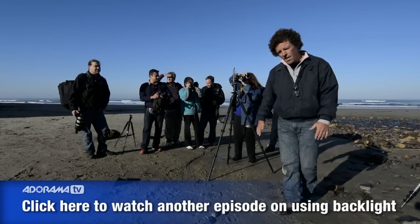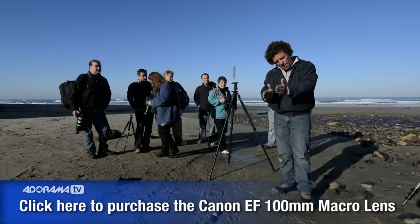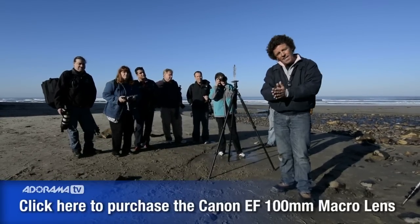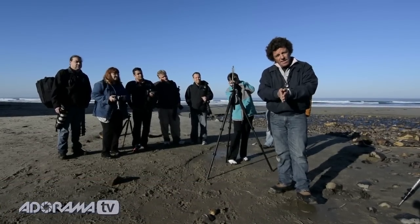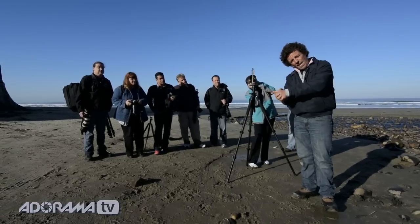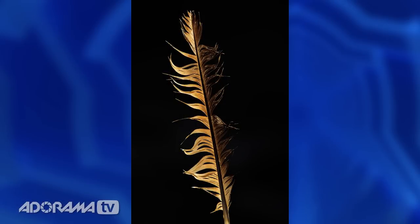We've got our hundred millimeter macro lenses on. Because the feather is relatively straight, we can get away with apertures of f/11 or f/16 — since the subject is parallel to the film plane of the camera, it's not curving away like petals of a flower. So f/11 against the backlight, taking a meter reading off the sky to the right or left of the sun itself, gives us a shutter speed of 1/500th of a second.